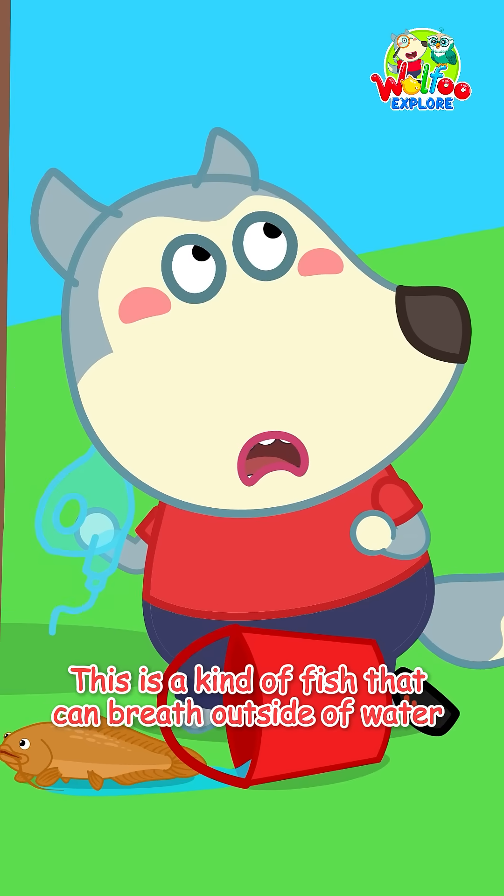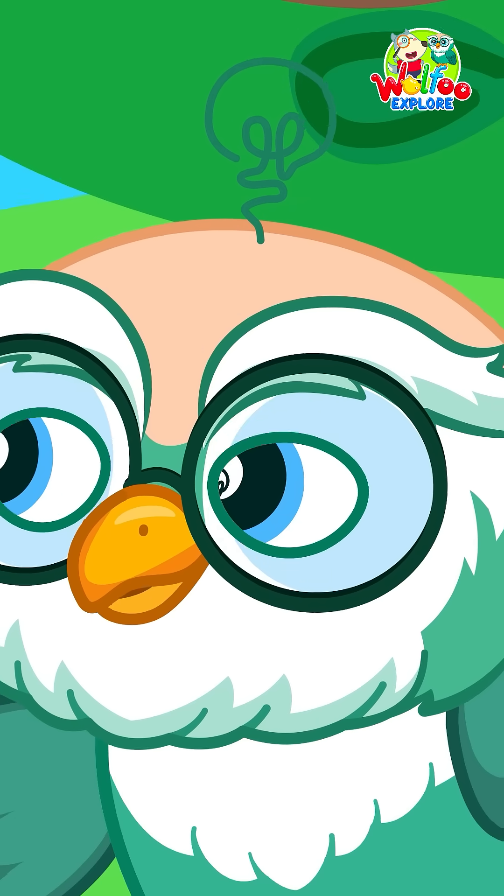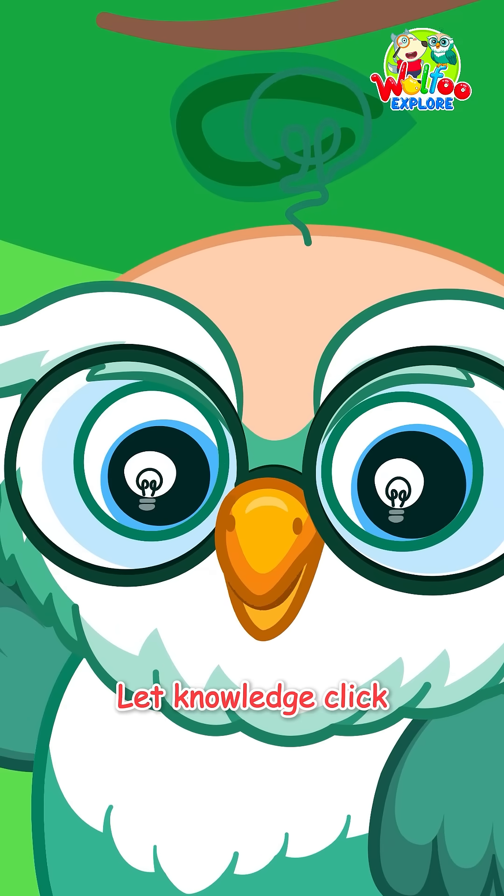Don't worry, Wolfu. This is a kind of fish that can breathe outside of water. Let knowledge click!